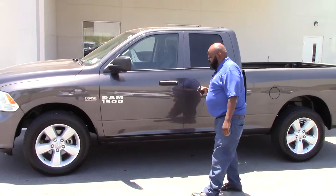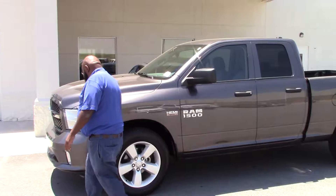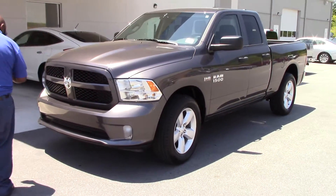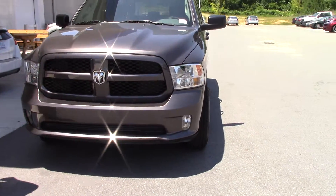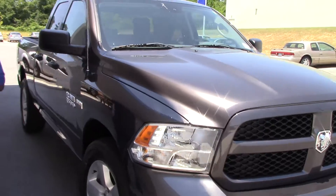There's a beauty here. It has nice Bridgestone tires on it. Look at the front over here — the grill. You see that grill there? Beauty. It's a 1500, Hemi 5.7.